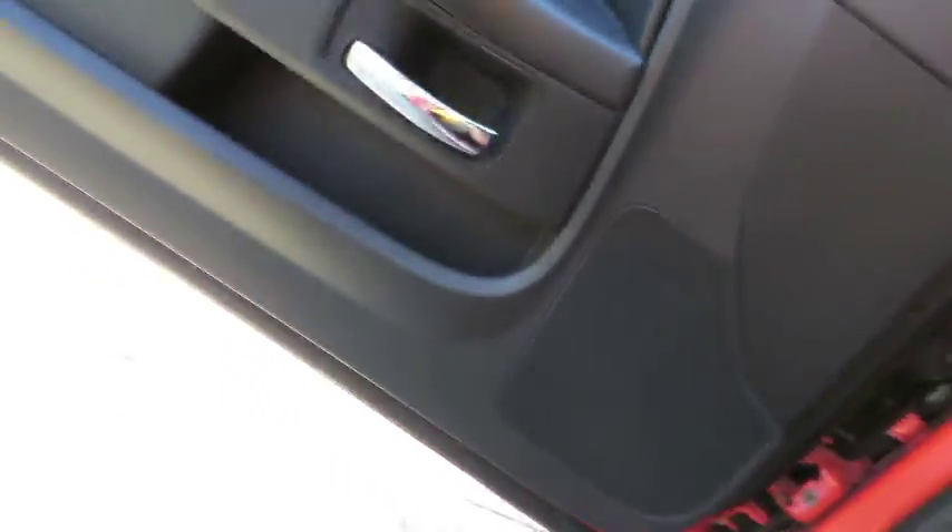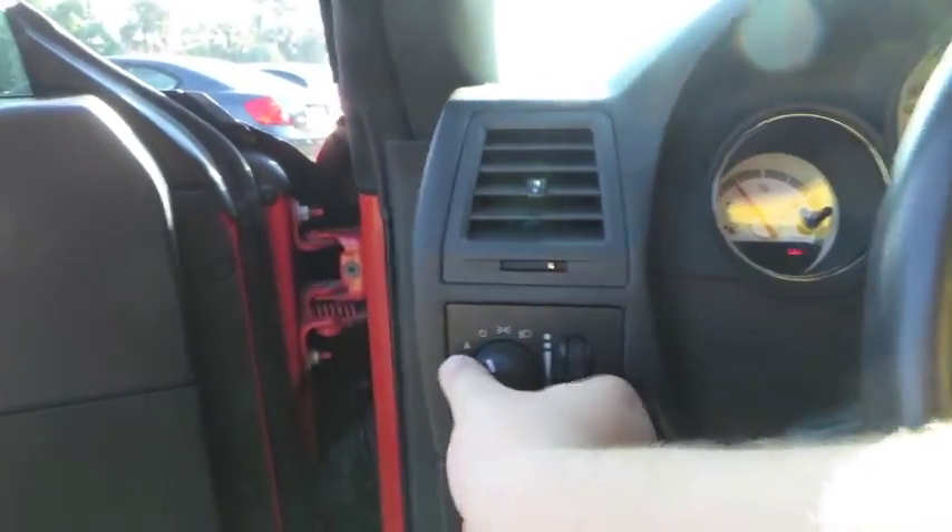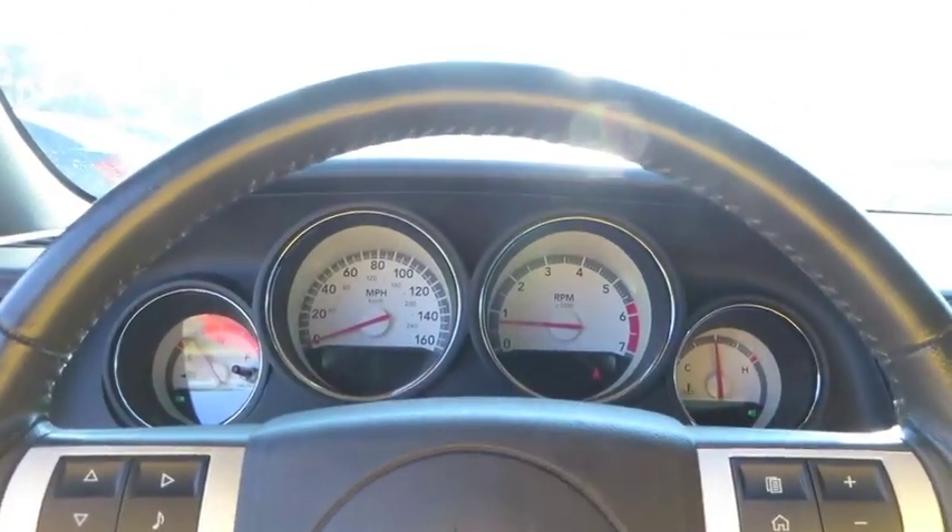Overall, a very nice interior. We'll turn on the headlights, fog lights, and hazards, and go ahead and check out the exterior.